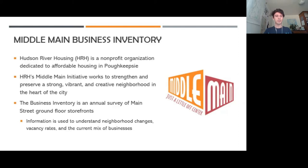The business inventory is part of HRH's Middle Main initiative, and it's an annual survey of Main Street ground floor storefronts in the city. This information is used to understand neighborhood changes, vacancy rates, and the current mix of businesses, and then it's turned around and used for advocacy by HRH.